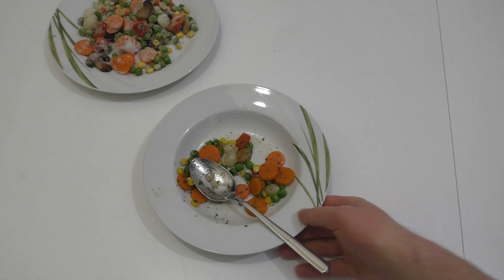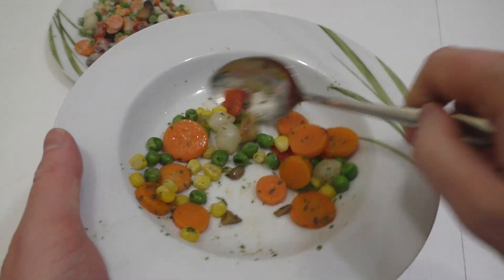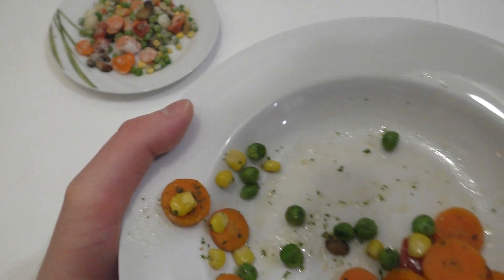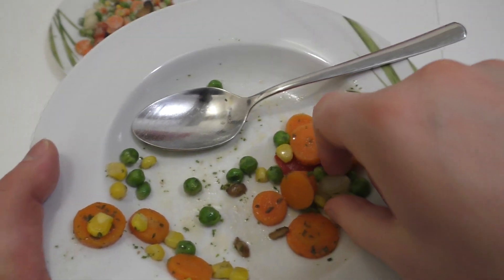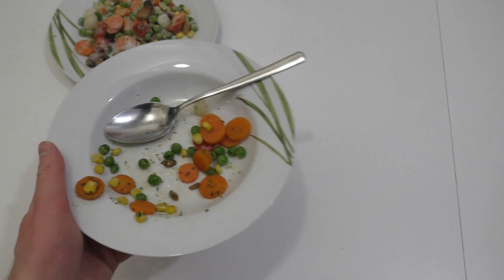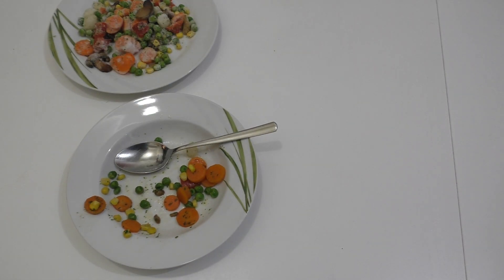Das war die Verkostung des französischen Tiefkühlgemüses aus Edeka Gut & Günstig. Ich wusste nicht, dass das französische Art ist. Man kann hier noch was zerschneiden — zum Beispiel eine dieser Zwiebeln.